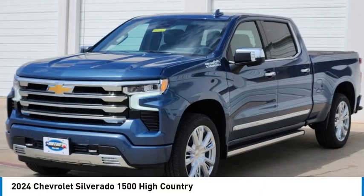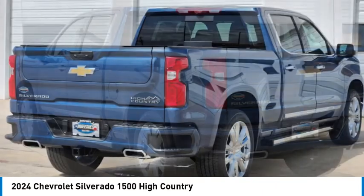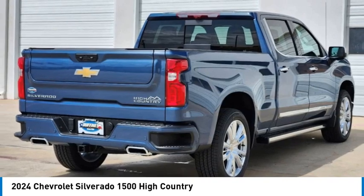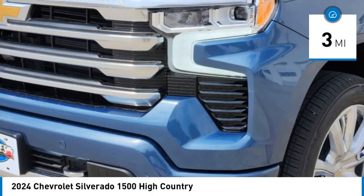Take a ride in the 2024 Silverado 1500. The Chevy Silverado 1500 has the lowest cost of ownership of any full-size pickup. This vehicle has less than 100 miles.